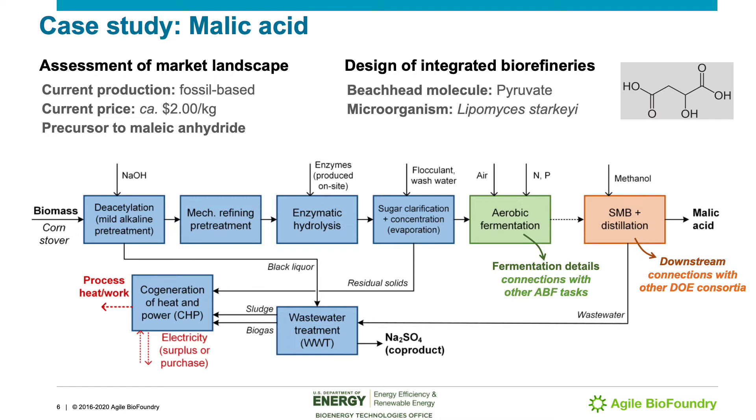We start by developing detailed process simulations of integrated biorefineries processing lignocellulosic biomass. There are multiple operations in this biorefinery, such as biomass pretreatment and hydrolysis, but the team focuses on variables pertaining to the aerobic fermentation portion of the process, which are decided upon in conjunction with other ABF researchers. The downstream processing is also tied to the bioproduct obtained from the fermentation step, and defining the right operations often requires connections with other DOE consortia. Building and running such process simulations is the first step to gather the required data to perform techno-economic and environmental assessments.